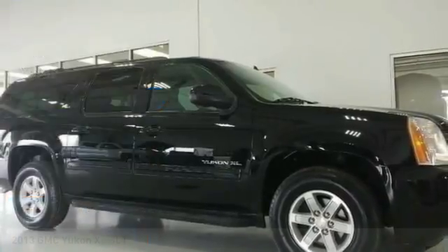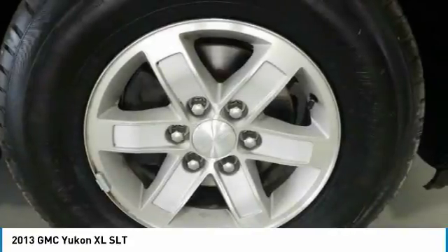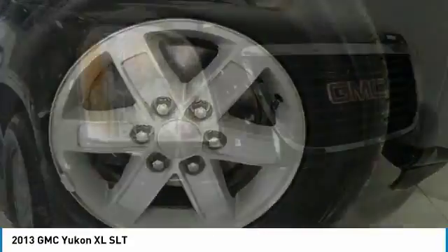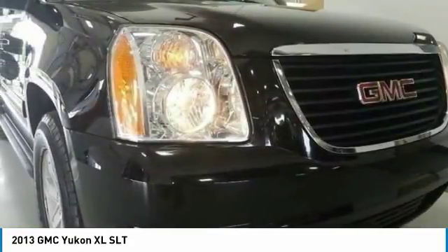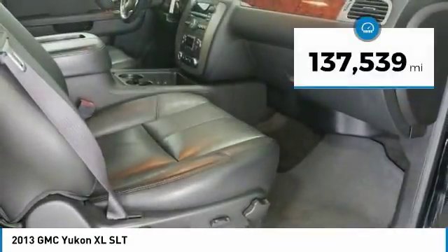In the 2013 Yukon XL. The GMC Yukon XL is a great choice for families who need a full-size SUV with maximum seating. The looks don't hurt either, and it is priced below $20,000. This vehicle has less than 140,000 miles.